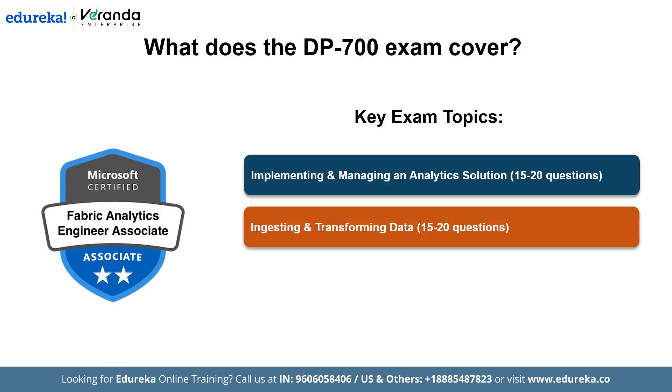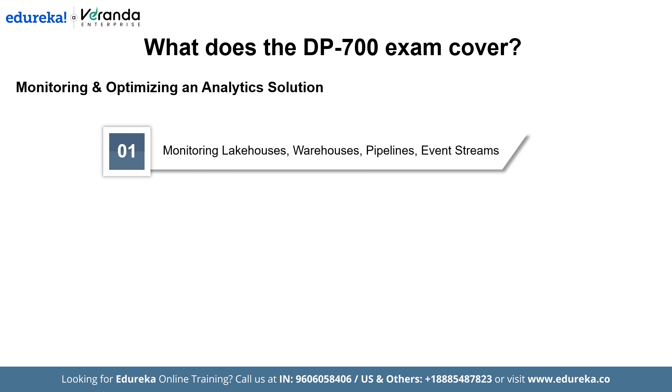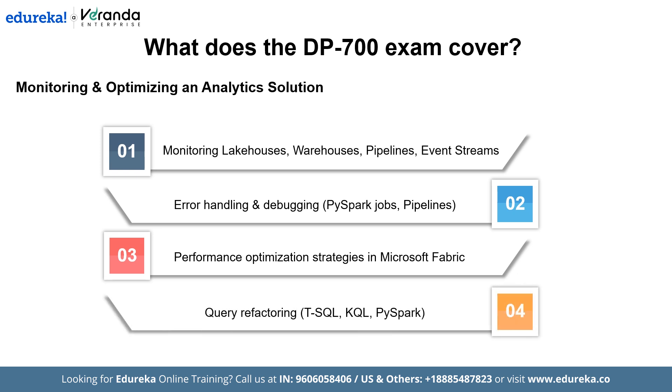The third key exam topic is monitoring and optimizing analytics solutions, which will include 15 to 20 questions. Monitoring methods for lakehouses, warehouses, pipelines, and event streams ensure system health and data integrity. Error handling and debugging in PySpark jobs help identify and resolve failures efficiently. Performance optimization strategies in Microsoft Fabric enhance resource utilization and query execution. Query refactoring using T-SQL, KQL, and PySpark improves performance for large datasets, ensuring faster and more efficient analytics workflows.